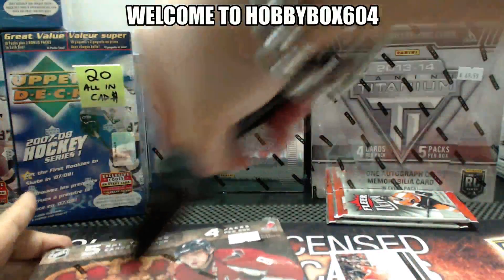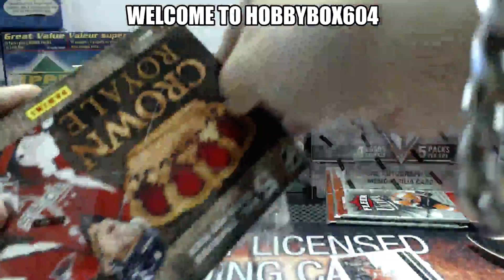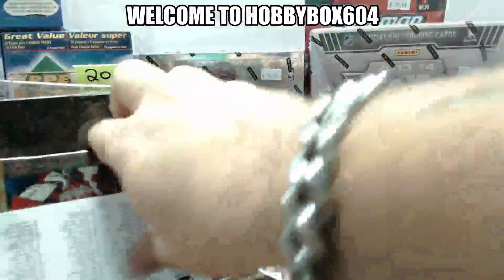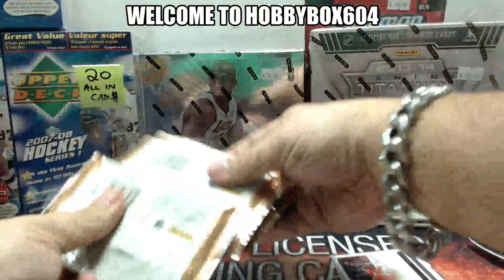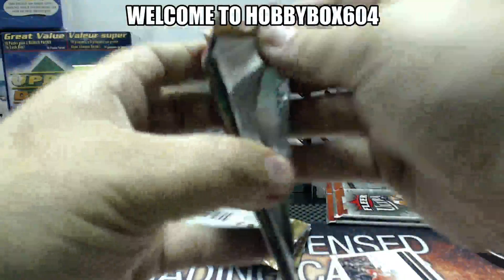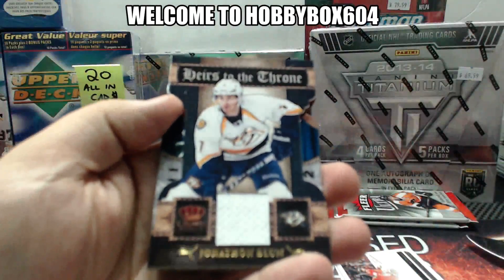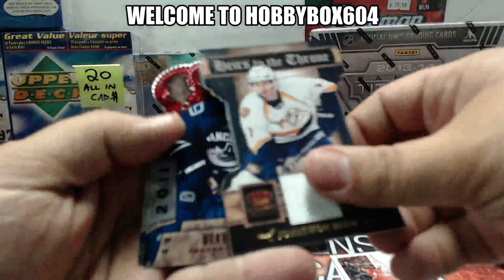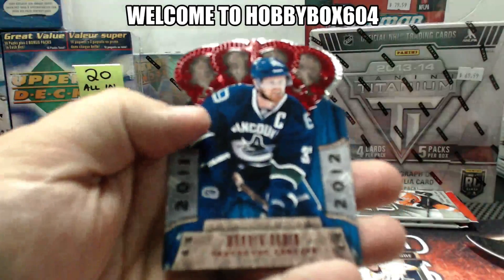Let's see what our box has for us. Pack one has a Here's to the Throne jersey card of Jonathan Blum for the Nashville Predators, and for the Vancouver Canucks, a ruby of Henrik Sedin.